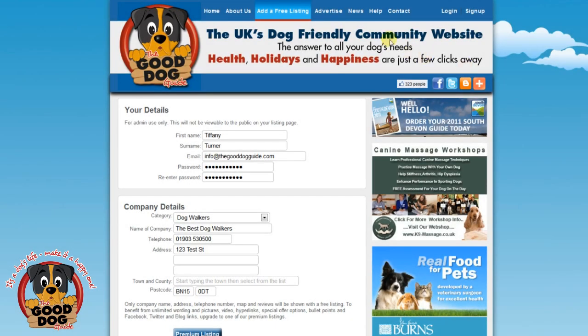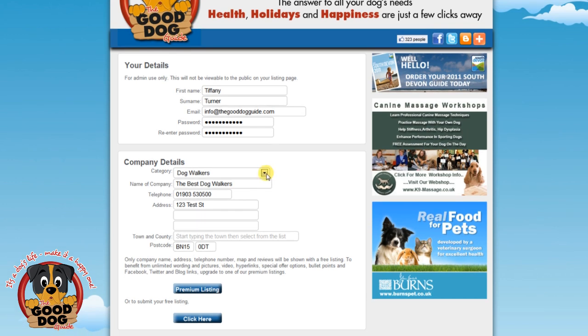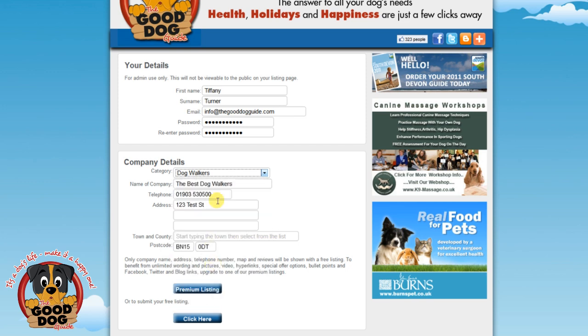Okay, here we go. After clicking the free listing button, you'll be asked to enter your details. Firstly, your login information including a password, which will enable you to access your account at any time. Now onto your company details.